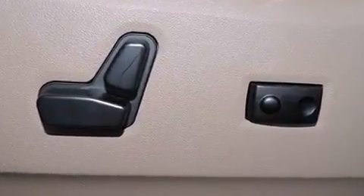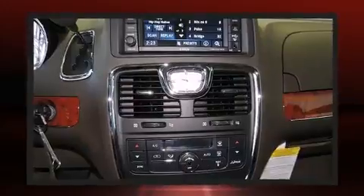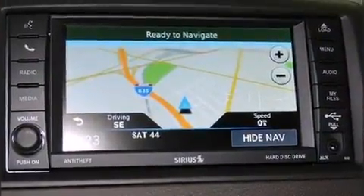Storage solutions are integrated throughout the interior, demonstrating thoughtful attention to detail. Premium sound drives six speakers, providing you and your passengers a sensational audio experience.